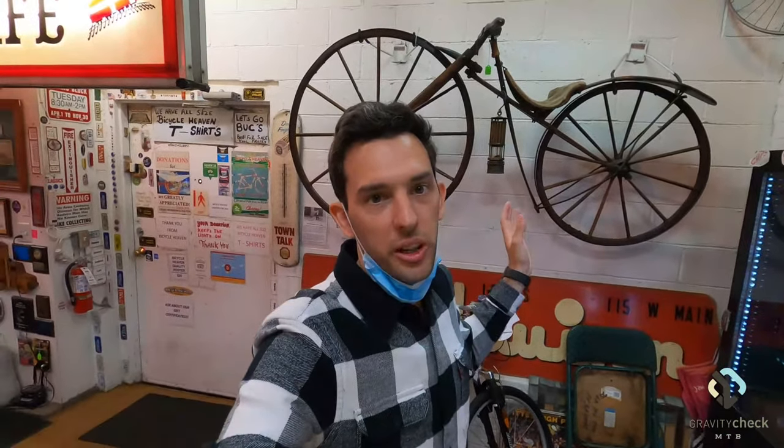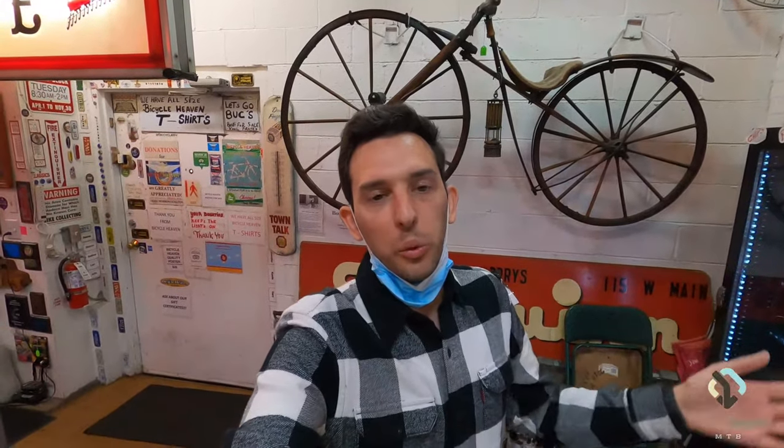So when you first come into the museum, one of the things that you see right off the bat is this original bone shaker that they have up on the wall. This is one of the oldest known bicycles in the world, and it's amazing that they have it in their collection here. I want to give you guys a couple of really good close-up shots of what this bike is and what bikes used to be like, you know, 150 years ago.